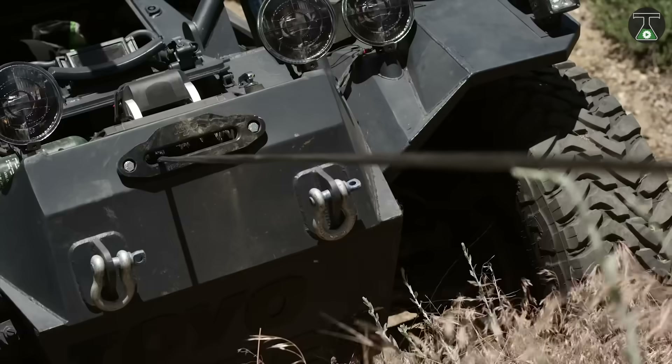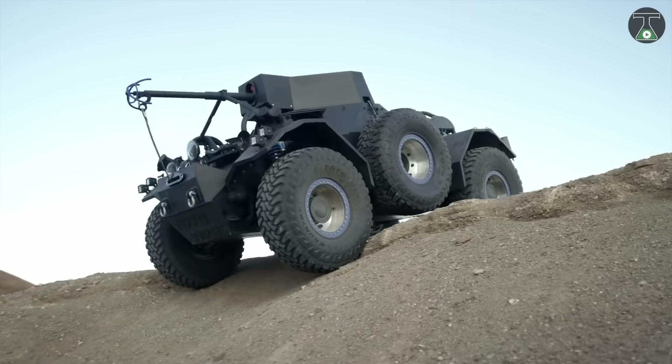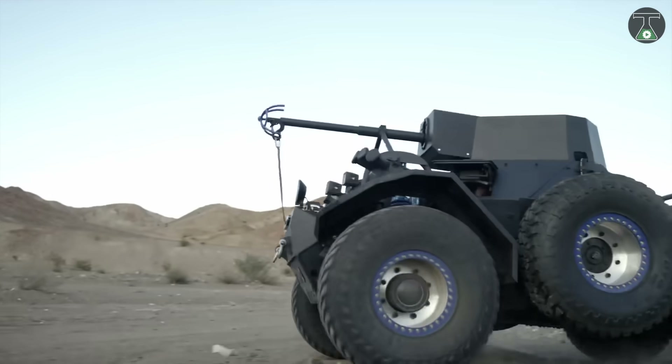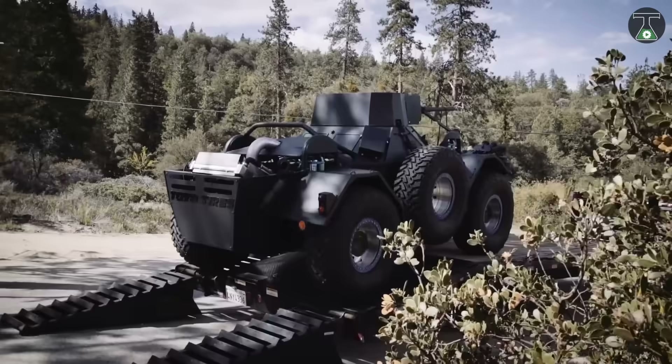At the top, a custom-built grappling hook launcher is attached to a winch cable. Thanks to all of these features, this is an all-terrain car capable of driving through sand, rocks, rough terrain, and any obstacle, and it can also cross any trenches.